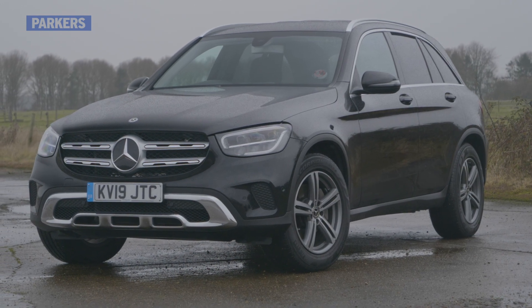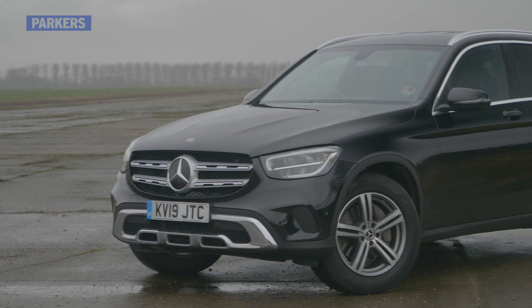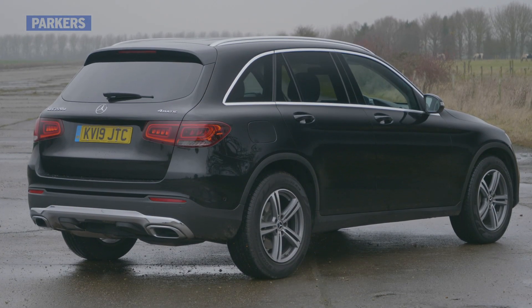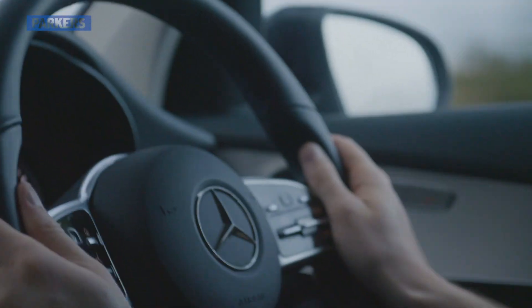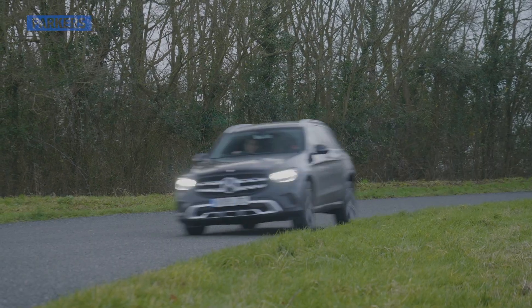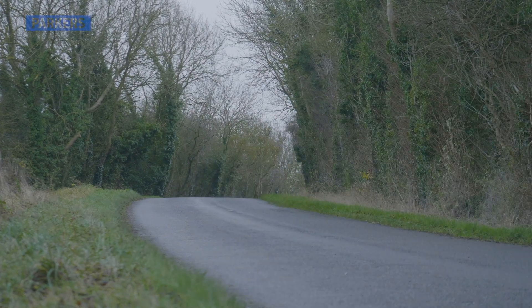It may not be getting any younger, but the Mercedes-Benz GLC has benefited hugely from its 2019 facelift. New tech, engines, and updated styling means it's still comparable to fresh arrivals, while madcap AMG versions lend this Mercedes SUV a welcome sense of humour. Slightly noisier diesel engines and the feeling that the BMW X3 and Audi Q5 are newer and more polished may count against the GLC, but it remains a serious alternative.